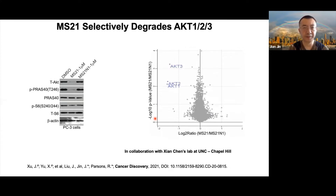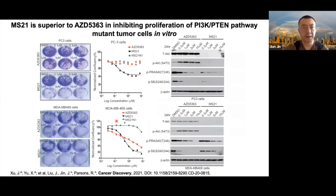We assessed the selectivity of MS21. Shan Chen's lab at the University of North Carolina at Chapel Hill conducted mass spec-based global proteomic studies and we were happy to see that MS21 selectively degrades AKT1, 2, and 3 out of more than 5,000 proteins identified. MS21 also displays better cell growth inhibition in colony formation assays in PC3 and MDA-MB-468 cells, both PI3K/PTEN mutant cell lines, compared to the parent compound AZD5363 and the negative control MS21N.